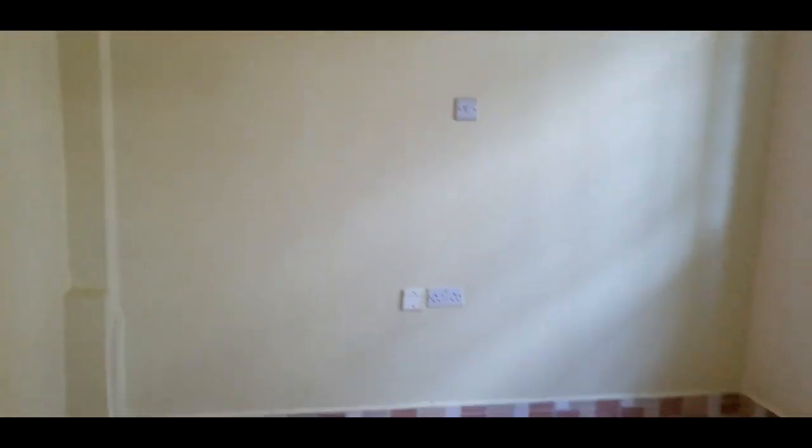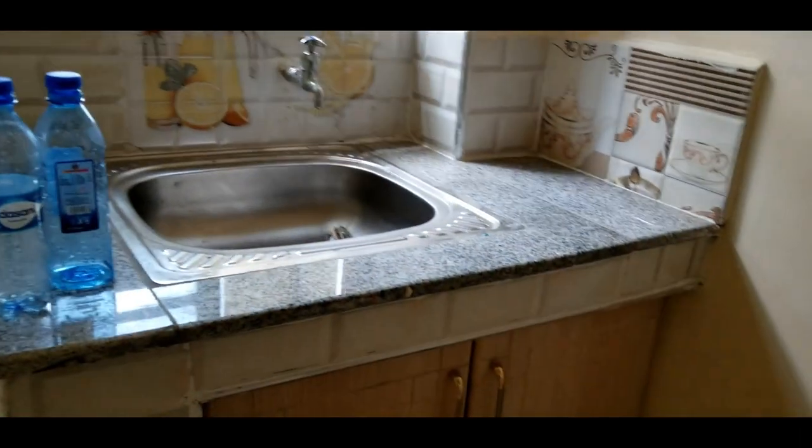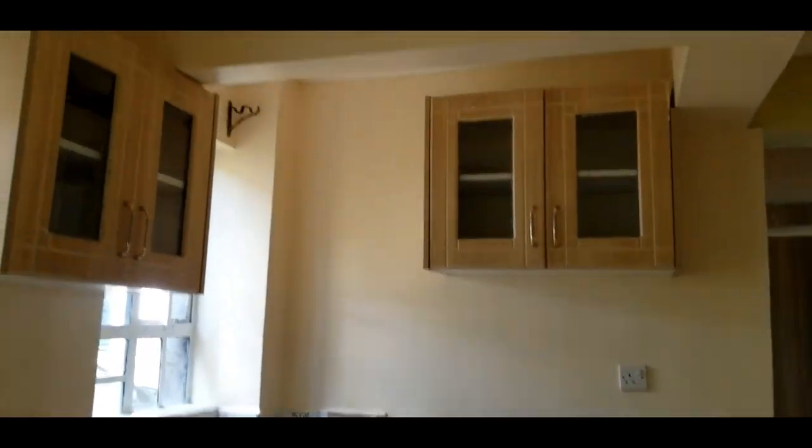Once you enter, the first thing you notice is the roof and the two windows in the living room. The living room is not that spacious — have a look. You have there the kitchen space, which is a nice small kitchen, and the living room is on the other side. This is how the kitchen space looks.